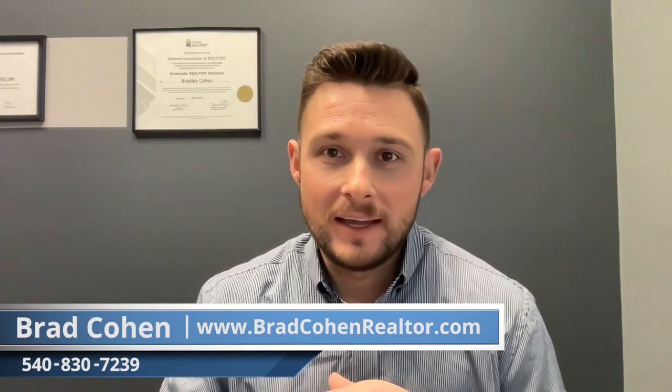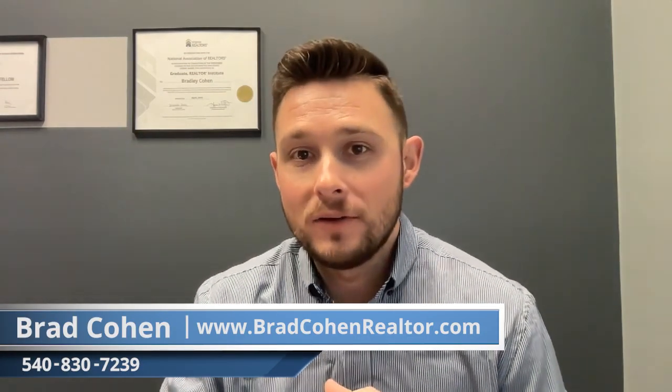What's going on everybody? Brad Cohen, Harman Realty. In this video I want to discuss appraisals.